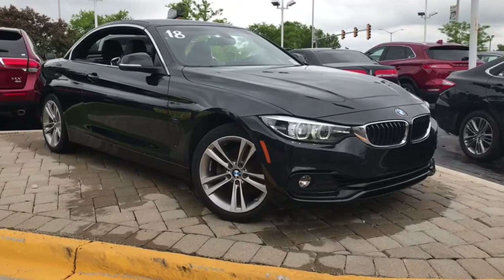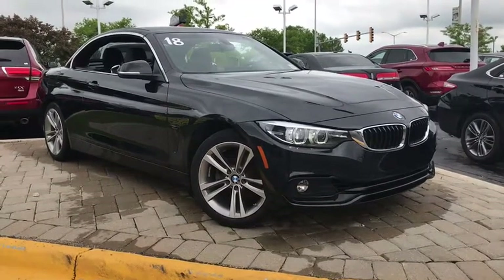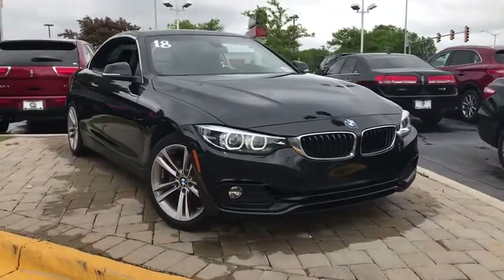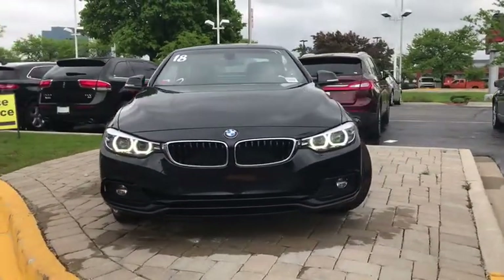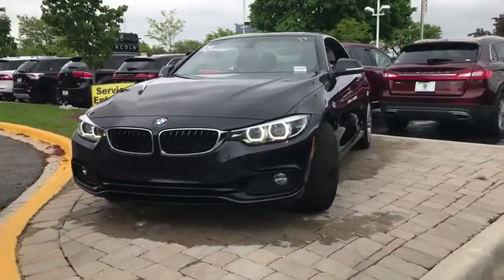The 2018 BMW 4 Series. The BMW 4 Series is a powerful machine which comes with impressive handling, upscale interiors, and it delivers on BMW's ultimate driving machine.